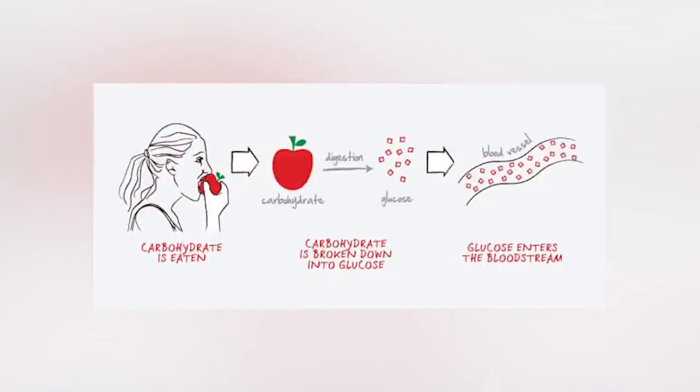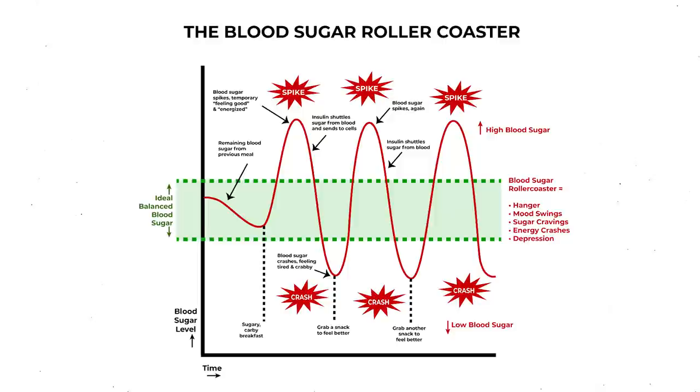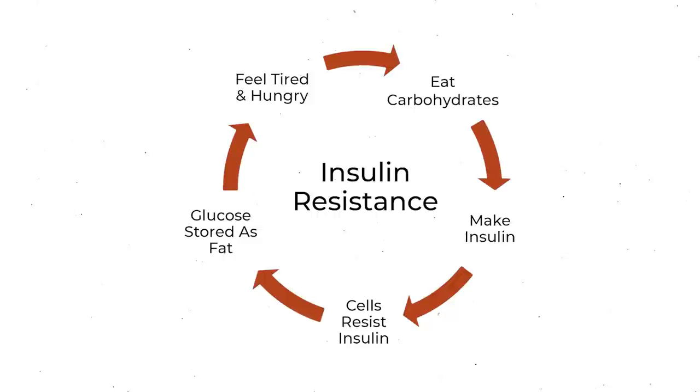But why do our cells start resisting insulin? When we eat foods rich in carbohydrates, they're broken down into glucose, which enters our bloodstream and causes blood glucose to rise. Insulin is released to deal with the excess blood sugar. This is a normal function of the body — our bodies are equipped to deal with periodic rises in blood sugar. However, if we're constantly eating high-carb foods throughout the day, our blood sugar is constantly spiking and might not come back down to baseline before we eat again. More insulin is pumped out, our cells become overwhelmed, and they start resisting insulin because they're already filled with glucose. This turns into a vicious cycle where high insulin causes insulin resistance, and insulin resistance causes high insulin, getting progressively worse until it manifests as other diseases.